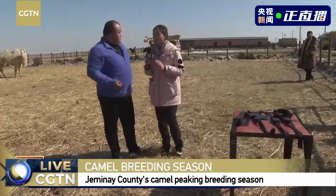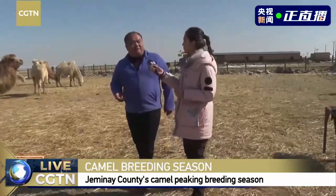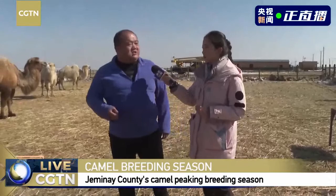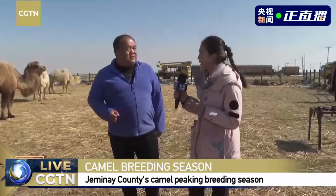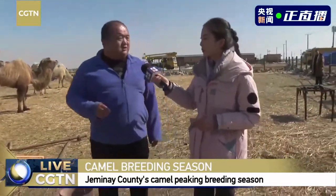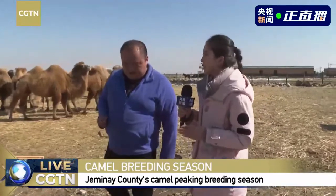For example, drinking water and eating. In addition to positioning, what are the other functionalities of this necklace? From the backstage, we can check the file of the camels — for example, their characteristics, breeding season, and pregnancy time. We can get all those pieces of information. Those are the local herdsmen living around putting the necklace on the camels. Yes, we hired herdsmen from the surrounding county and they work part-time on our farm.